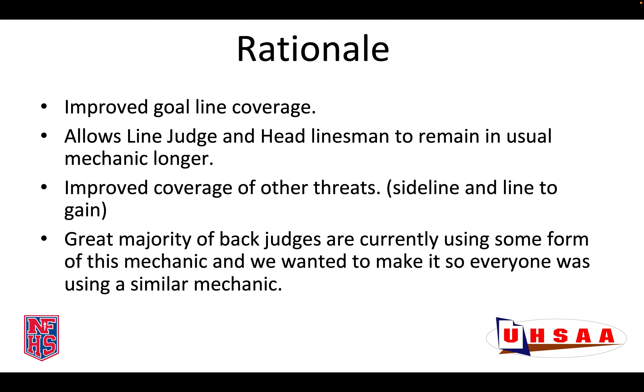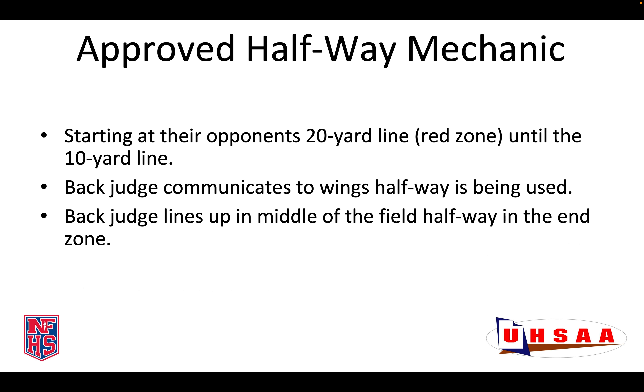This is Morgan Boakley, and I will be discussing the Back Judge Halfway goal line mechanic. This was approved as an optional mechanic by the Joint Board in July 2023. The rationale for why this was approved was it allows for improved goal line coverage. It allows the Line Judge and the Head Linesman to remain in their usual mechanics longer, rather than going into goal line mechanic. It allows for improved coverage of other threats on the field, the sideline, and the line to gain. The great majority of Back Judges were currently using some form of this mechanic, and as a joint board, we wanted to make sure that everyone was using a similar mechanic.